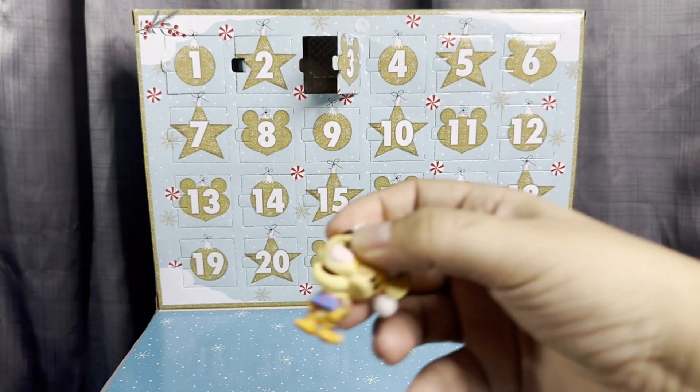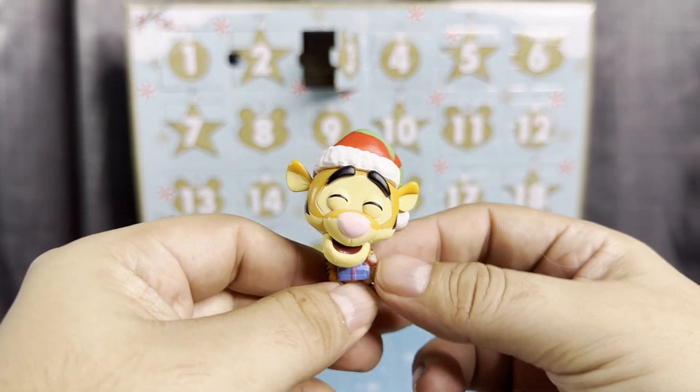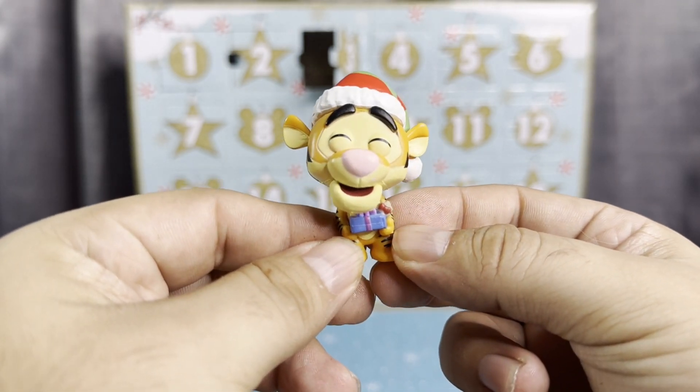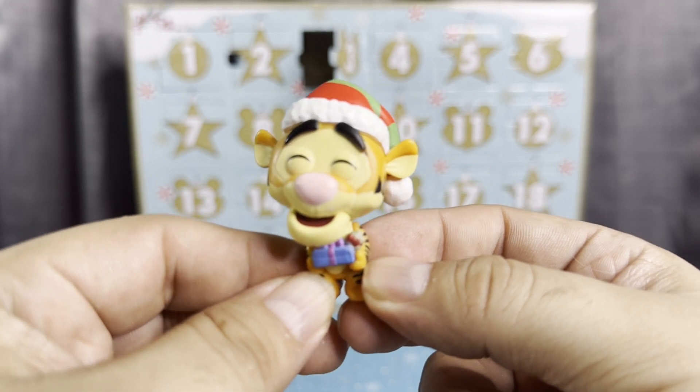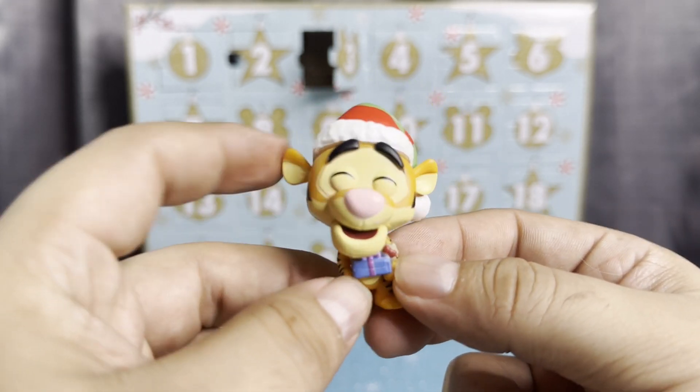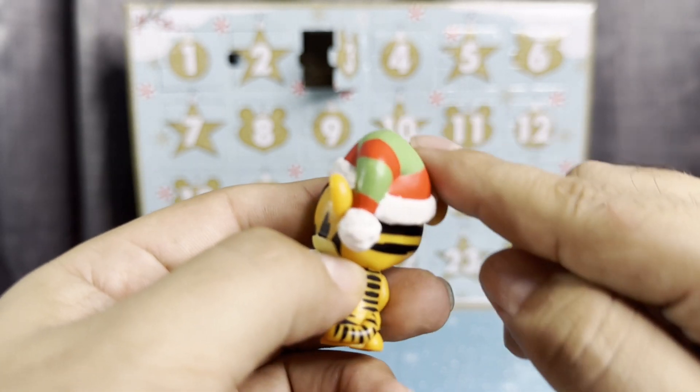And we have Tigger! Look how cute and happy he looks — he's like, 'Yeah, I have a gift for you, for me, for everybody!' He has a little gift right there and he has his Christmas hat.